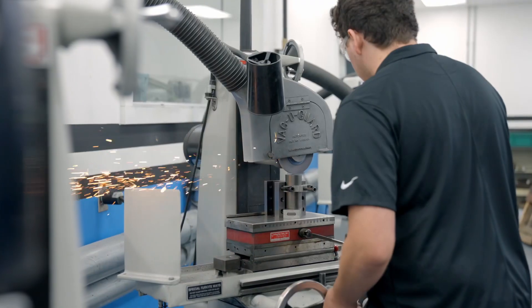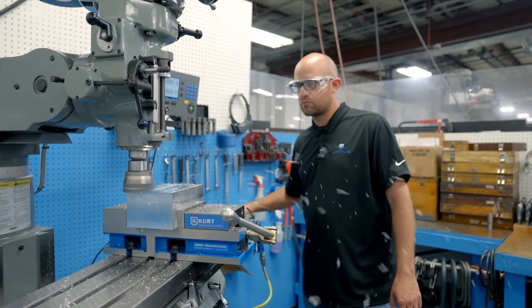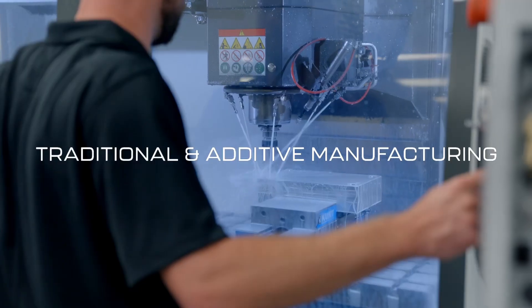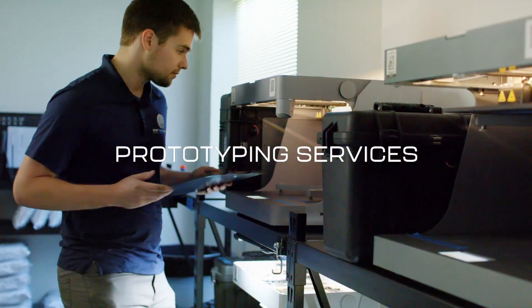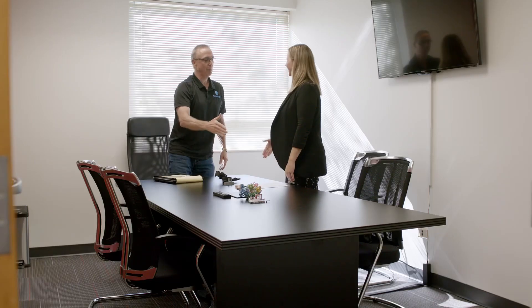We're in the business of turning your product development and production ideas into manufactured reality. We offer custom production solutions through a variety of traditional and additive manufacturing services, and through our unique custom part prototyping services so you can sign off on a project design before you invest in building it.